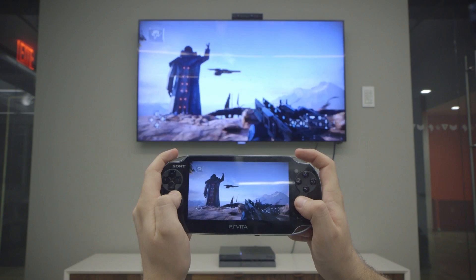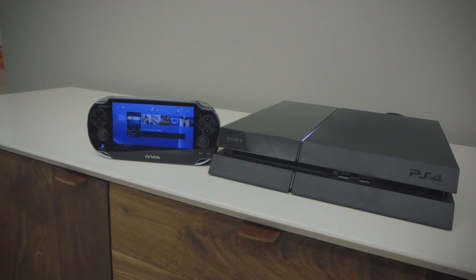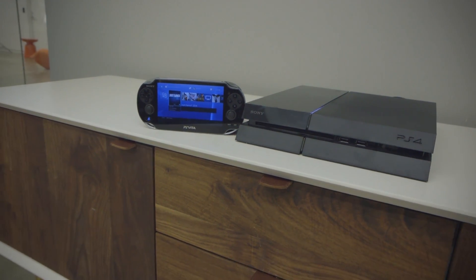It's been literally only a few hours since Sony activated the PlayStation Network, and we're just diving into the PlayStation 4. We'll have much more to say in a full review very soon.